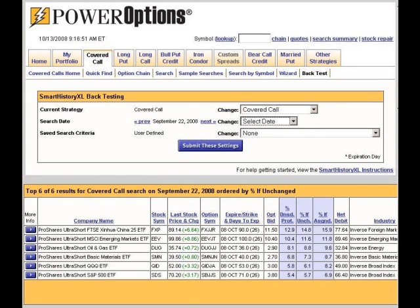As you can see, six ultra-short ETF covered call positions were found with potential returns in the 6% to 16% range.